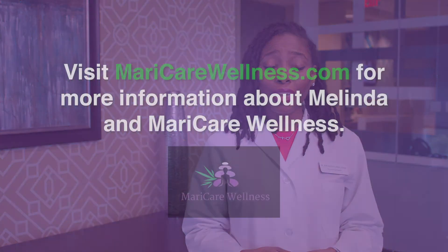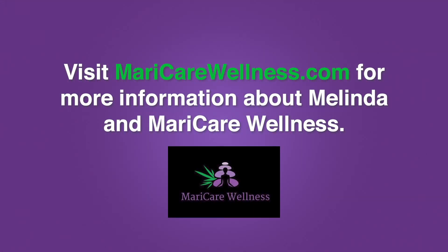It's important to read your labels and understand the cannabinoids and terpenes, and the difference between sativa and indica, to help better pick out a product that fits your needs.